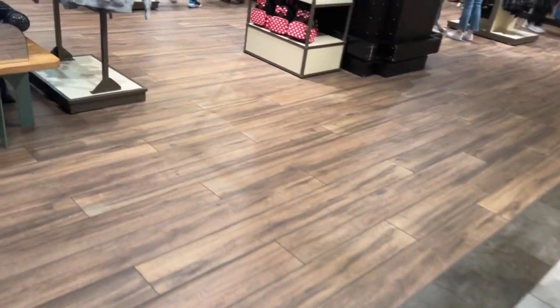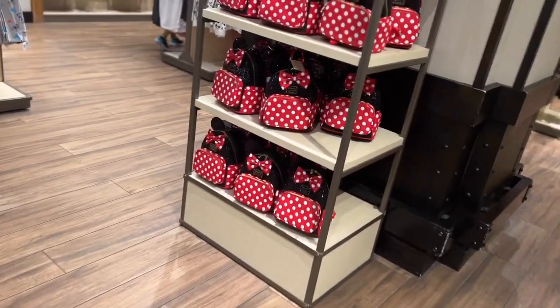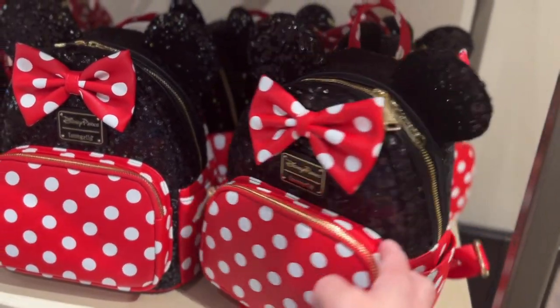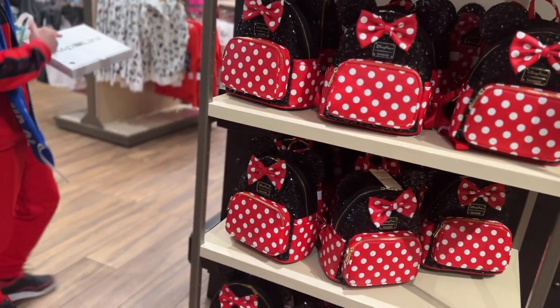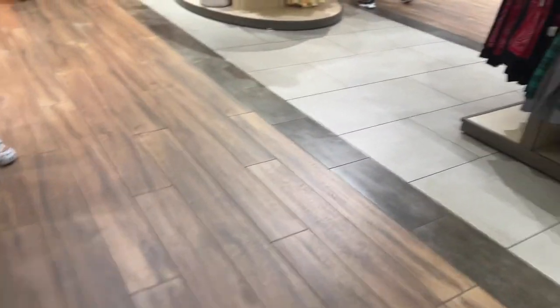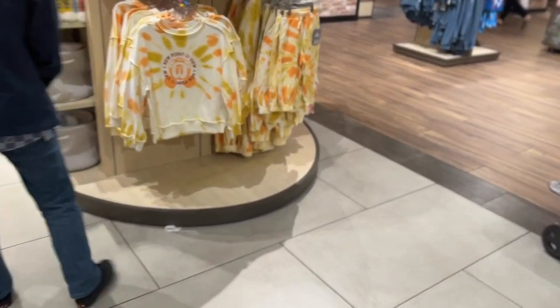I'm not going to show you what I'm going to get until the end of the video, so you need to watch all the way to the end. I saw this mini Loungefly backpack — I'm thinking about maybe getting this. It's just so hard because they both love Disney, so let's see what else they have.